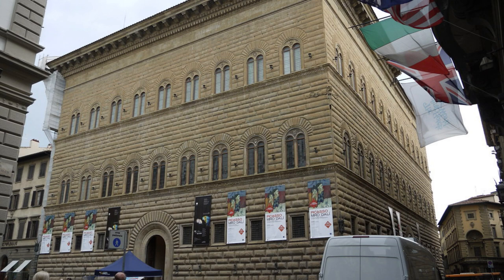Overall, the Palazzo Strozzi is a must-visit destination for anyone interested in art, history, and culture, and is sure to leave a lasting impression on all who visit.